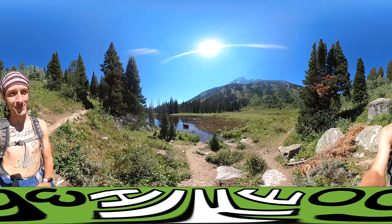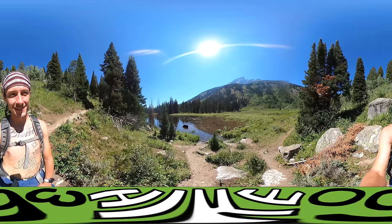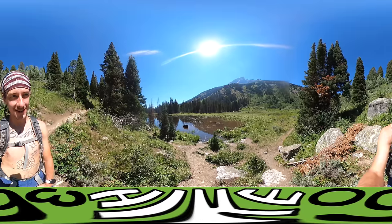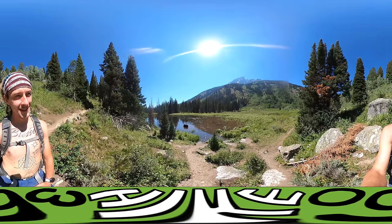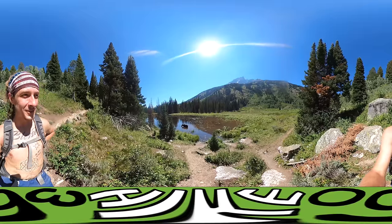That's a happy moose. Look at his ears all back, sticking his whole head in there. I wonder if he's fishing or if he's drinking water. But this is awesome. I mean, look around — this is such a cool spot.